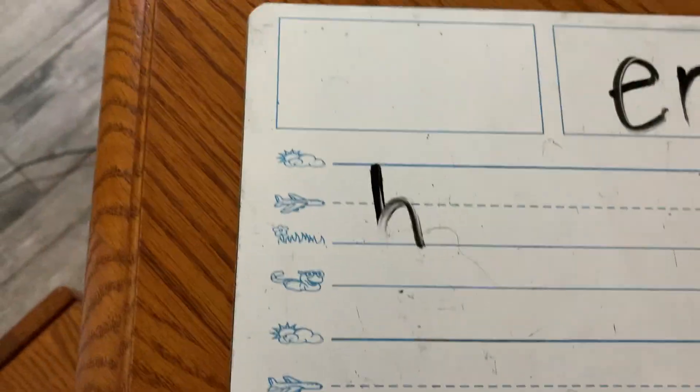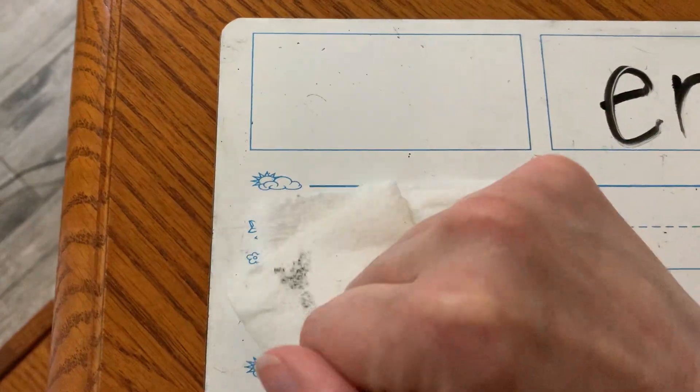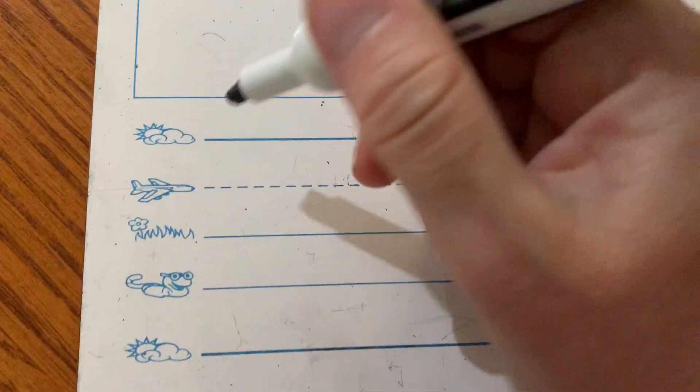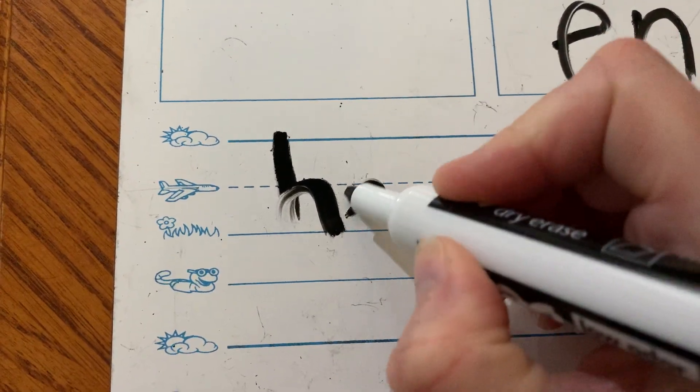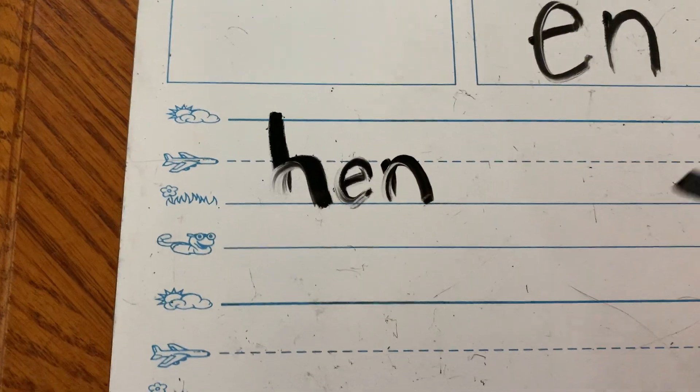Hold on, guys — this is wet, it's not going to work. Sorry. Let's do hen. H-E-N. Hen.